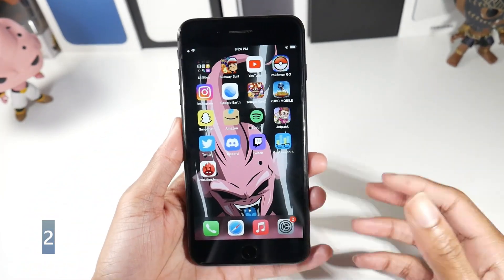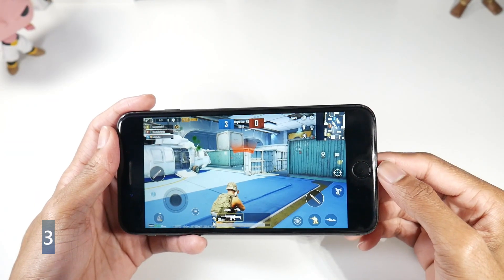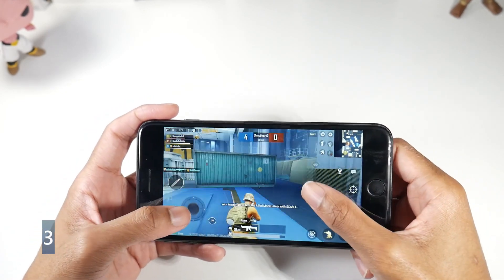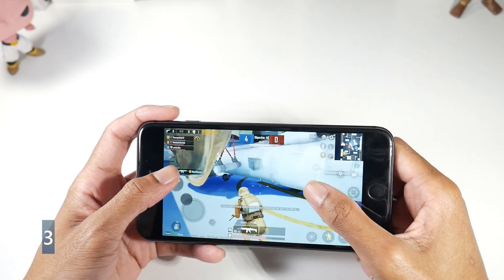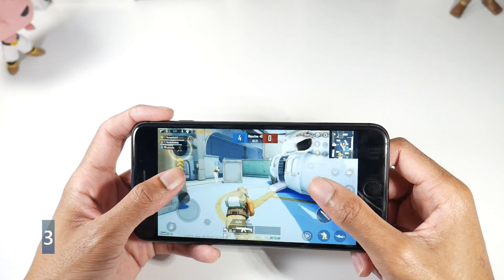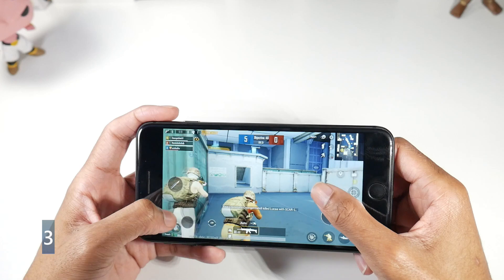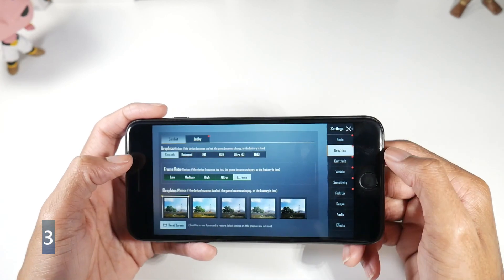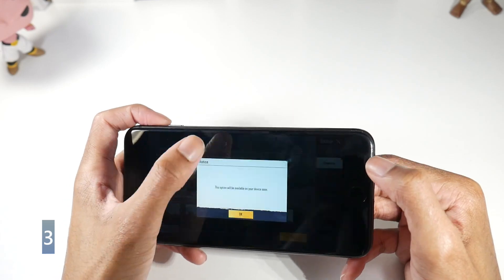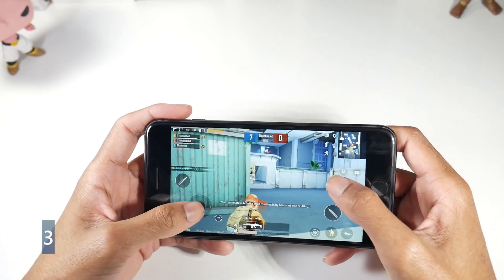Performance on the 8 Plus is solid — we're running iOS 15 with the Apple A11 chip, 64 gigs of internal storage, and 3 gigs of RAM, which might be a little low by today's standards but works fine in practice. Gaming performance is pretty good; it plays PUBG at smooth extreme settings. The phone doesn't really overheat either.